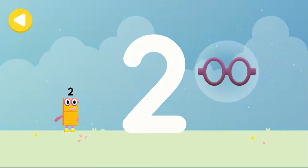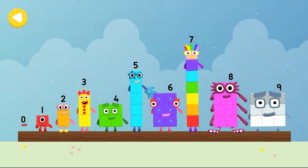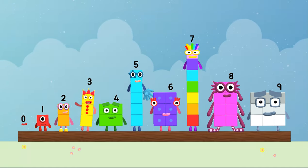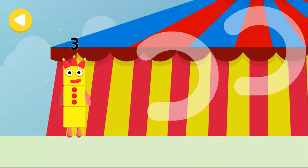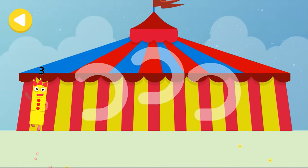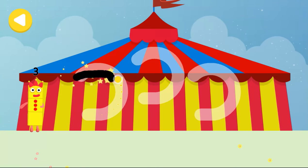Have another go! Alphablocks and number blocks! Three! Hello! Can you help number block three find her three juggling balls on her way home? Trace the line and help the number block get home safely!